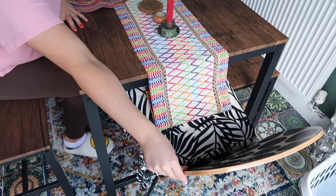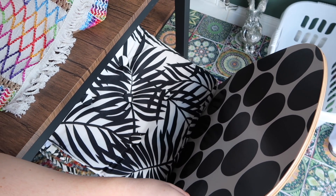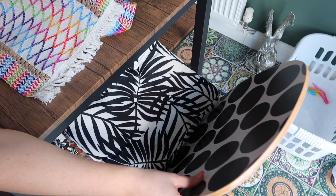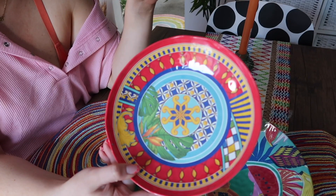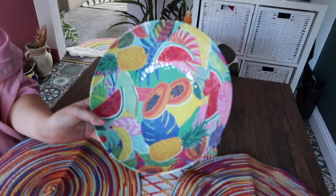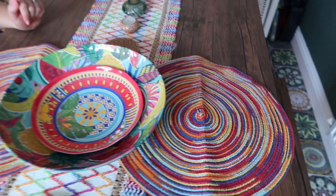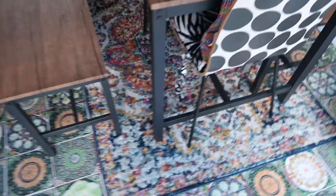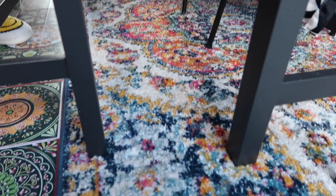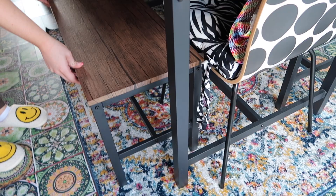We have some extra chairs from a sale — we're still a little unsure about them as they don't go 100%, but they don't look awful so they stay for now. For plates and bowls, TK Maxx is the place to go. The place mats are from Shein and the fruit bowl was from Sainsbury's years ago. The rug is from Amazon — we wanted a bright, colorful old-style rug to tie in with the Moroccan vibe and it fits perfectly.